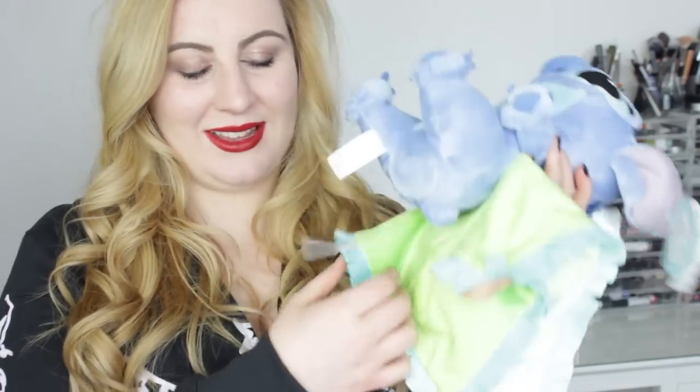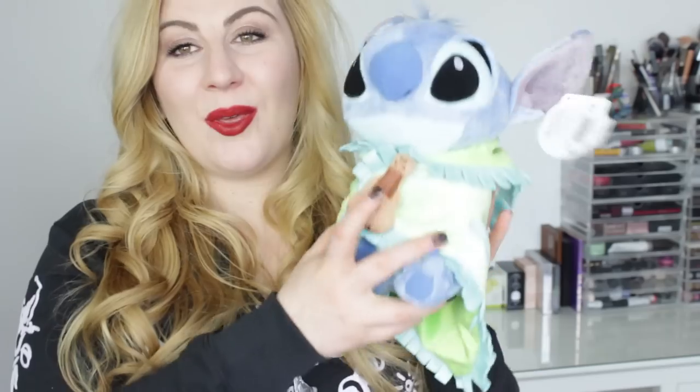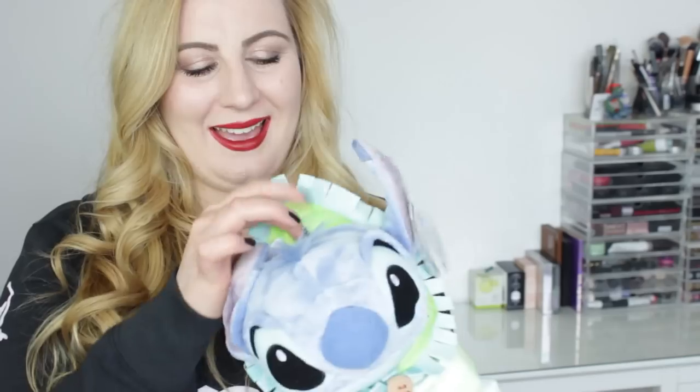The first thing I bought was another addition to my Stitch collection - it's Baby Stitch. They've done this style in loads of characters for ages; they're a little baby version of themselves with a little blanket. Stitch has a little Hawaiian blanket with a little guitar on it. The price tag is still on it - it was £22.99, which is one of the more affordable soft toys available at Disneyland Paris, but he is so, so cute.